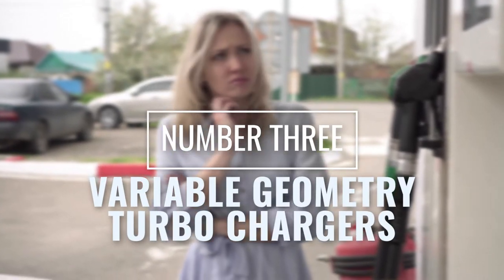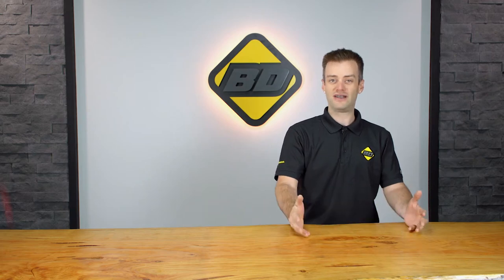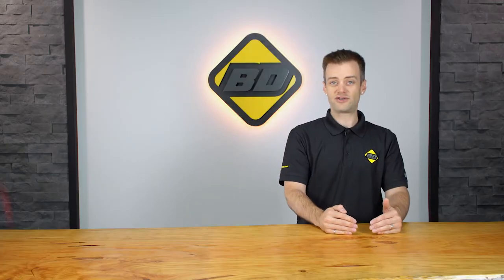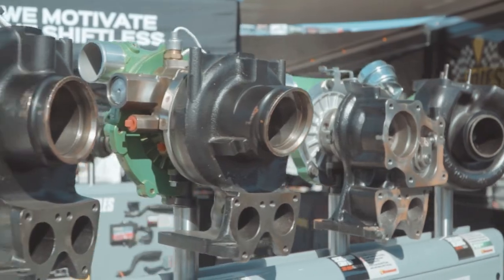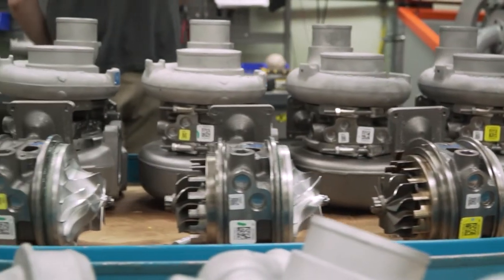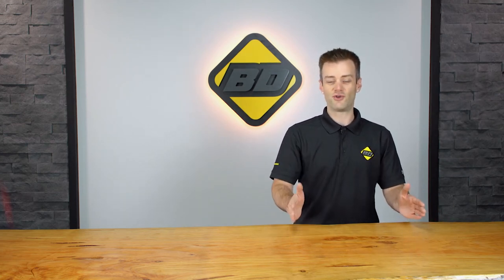Number three: VGT, or variable geometry turbochargers. Late model diesel pickup trucks take advantage of modern VGT turbos. These turbos rely on smooth and accurate positioning of the vanes in the turbine for peak efficiency. If the vanes or actuator become faulty or sticky, efficiency of the engine will suffer. BDE Diesel manufactures a variety of VGT turbochargers — stock and performance — all built in-house and high-speed balanced for peak efficiency, covering Cummins, Duramax, and PowerStroke applications.